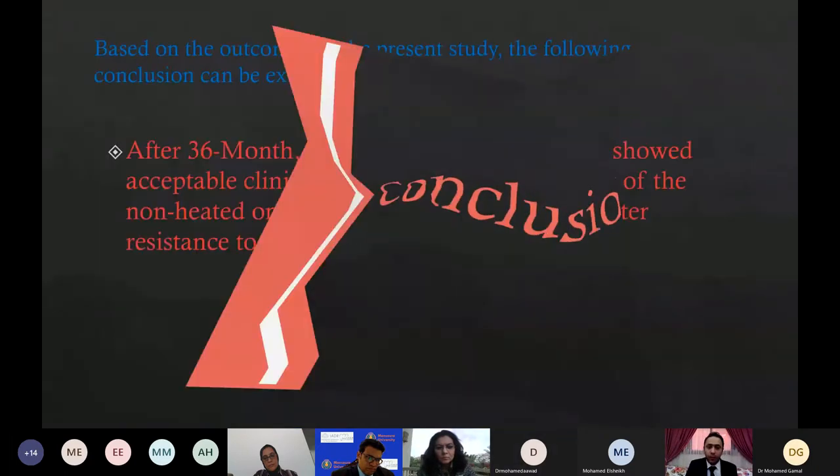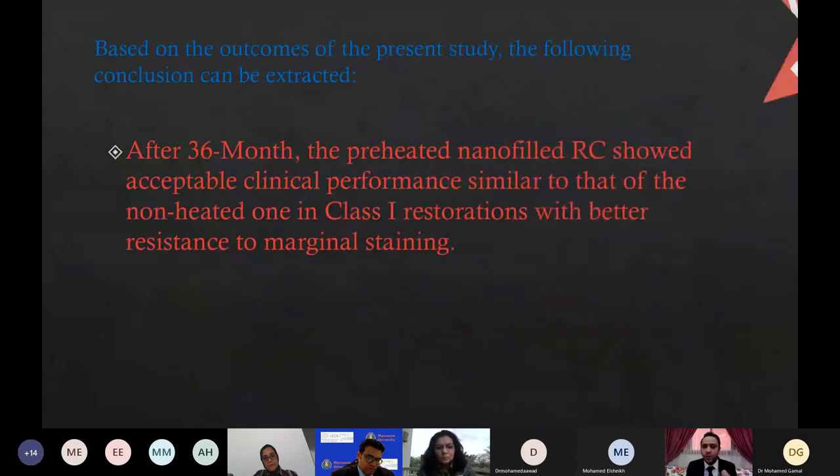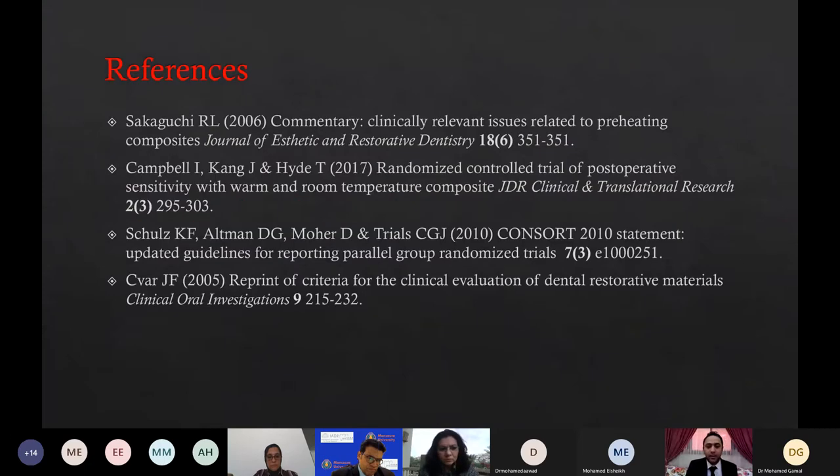Finally, we can conclude that based on the outcomes of the present study, the following conclusion can be extracted: after 36 months, the preheated nano-filled resin composite showed acceptable clinical performance, similar to that of the non-heated one in Class I restorations, with better resistance to marginal staining. This is the reference, and thank you.